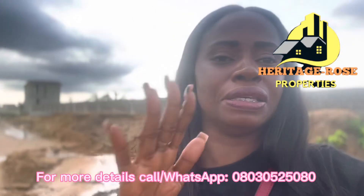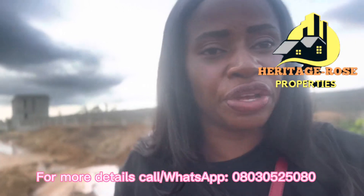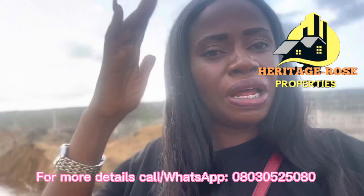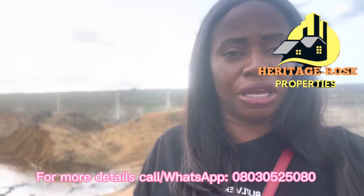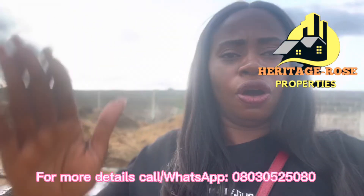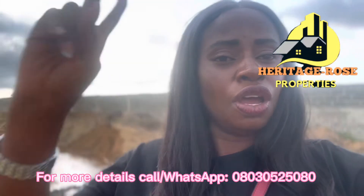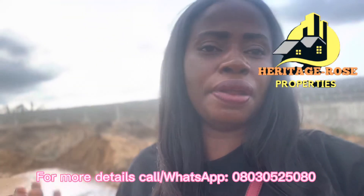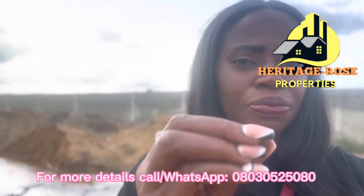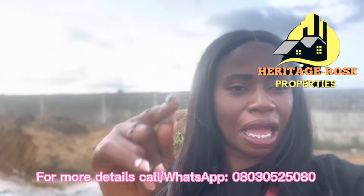If you are interested, you need to start now before this promo ends. This land is currently at promo price, but we are about to increase because the current market value of this area is already 20 million naira and rising. After the promo, we'll be moving to the current market value. Properties around here are selling at 26 million, 20 million, and 18 million naira. This is going to be our last promo, so if you are ready to invest, start dialing my number now.